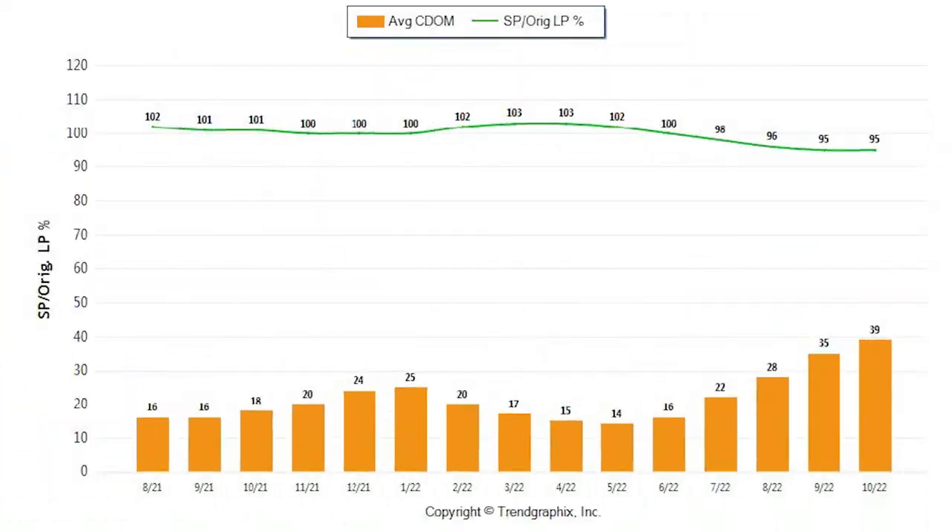On this next graph, we have the list-to-sold ratio, which actually stayed at 95% from September to October. And down below in the orange, we see that the average days on the market has increased by another four days from September to October, taking homes on average 35 days to sell.